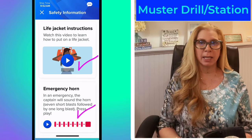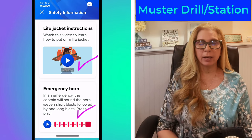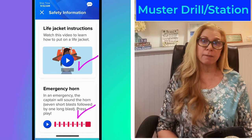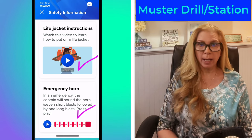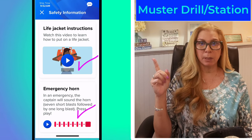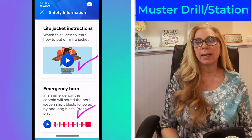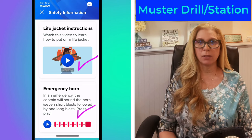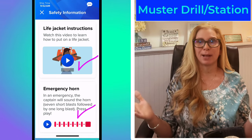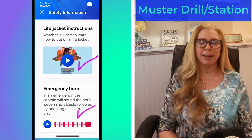You're going to hear announcements probably most of the day, because if people don't check in for their muster station they will be called out — names over the loudspeaker — because the ship can't leave the port until everyone is checked in. So don't be the person that holds the entire ship up. Just as soon as you get on, go do your muster station and you're done.